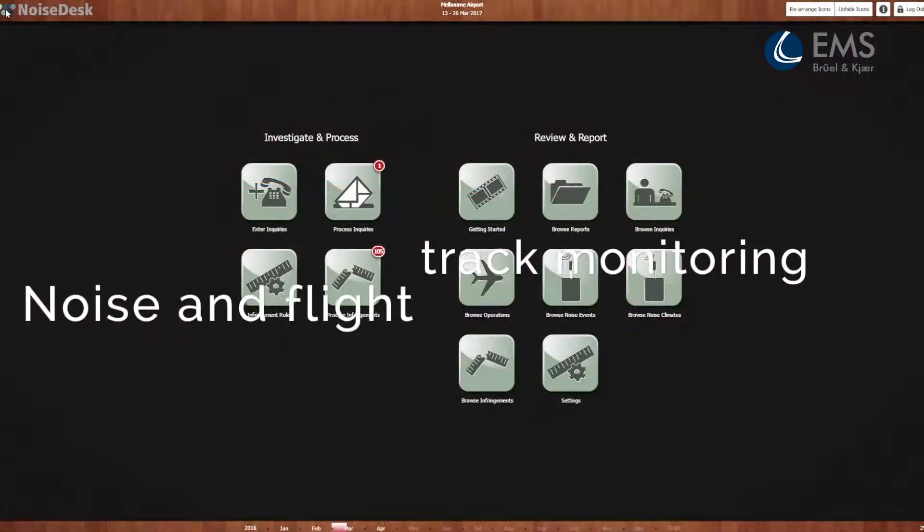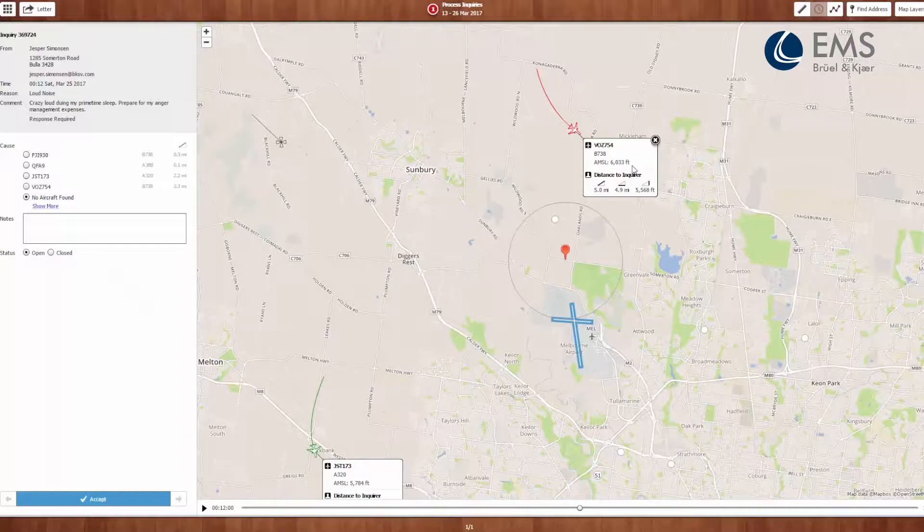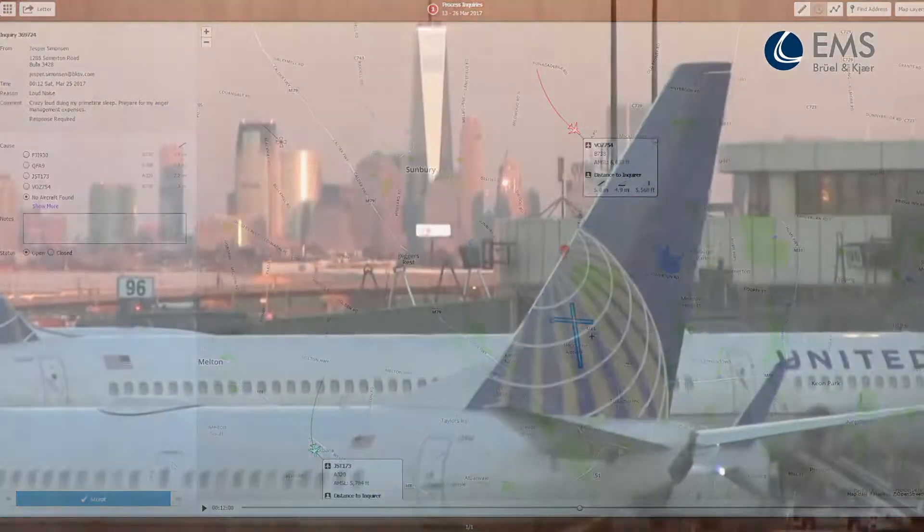It's a web-based service that makes noise and flight track monitoring easy. You can start with a simple program that's easily adapted to meet your changing needs.